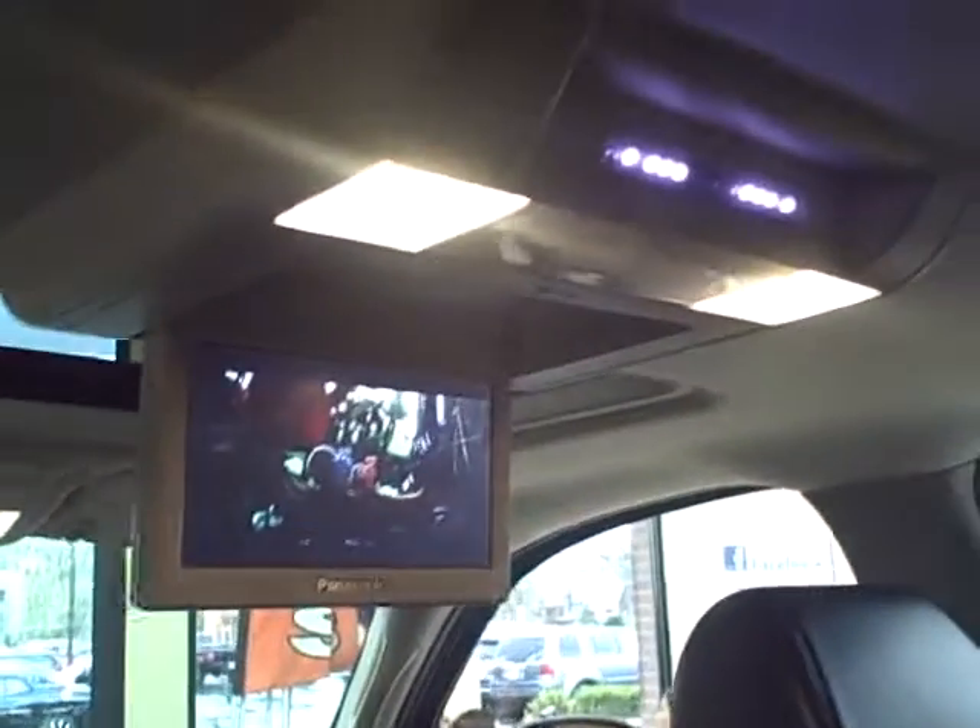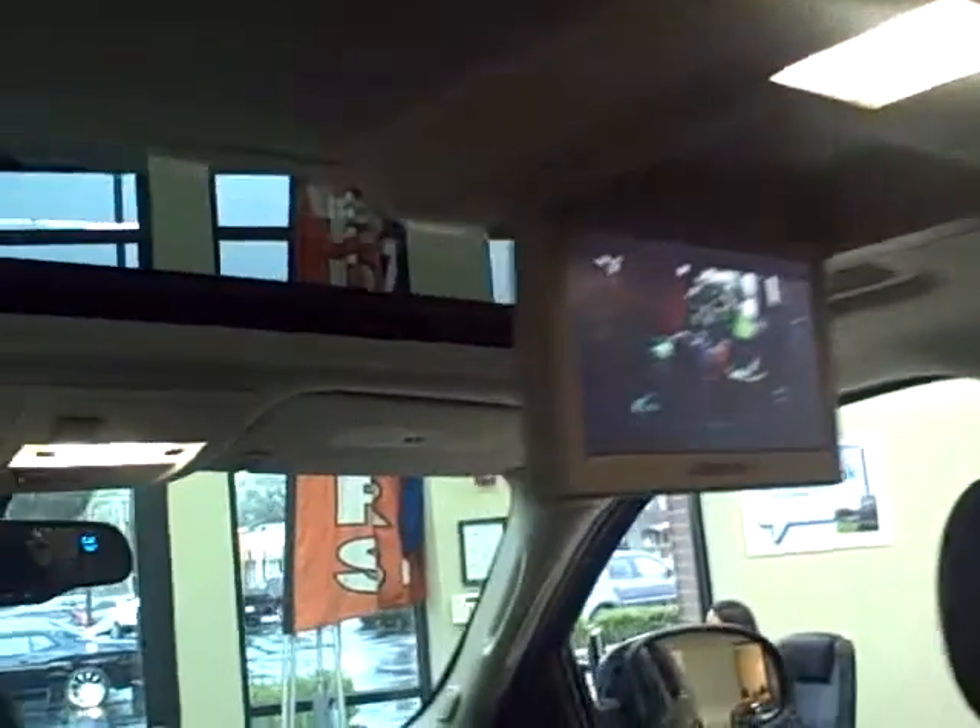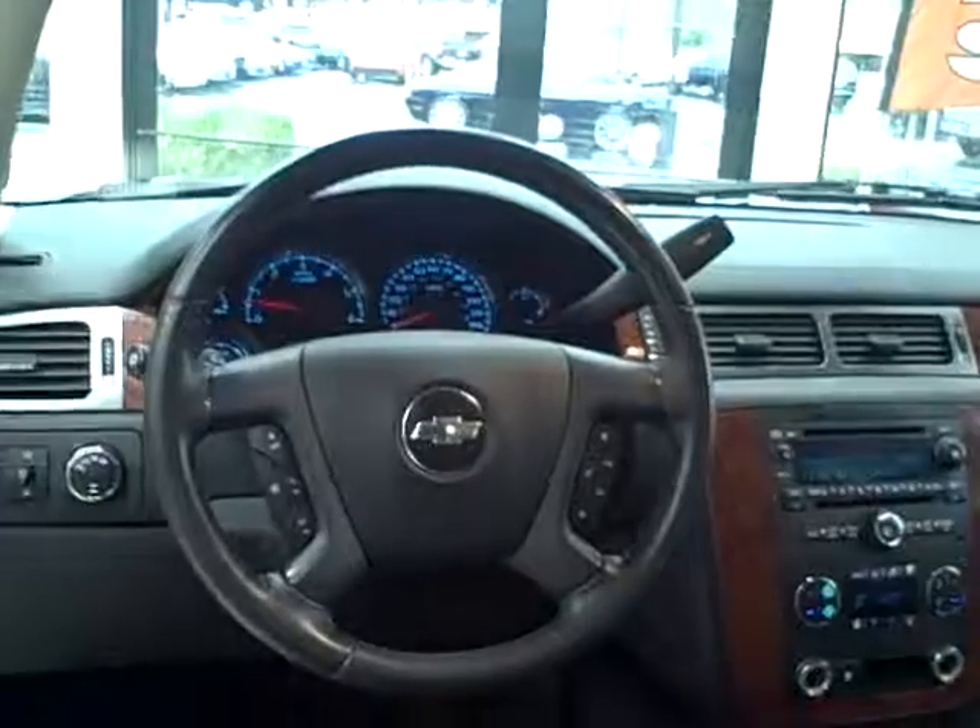Rear controls, rear DVD entertainment, and a power sunroof make this the perfect family vehicle. Titan offers the cleanest used cars around. Call us today. Have a great day.